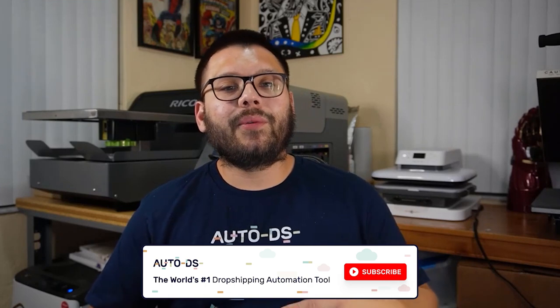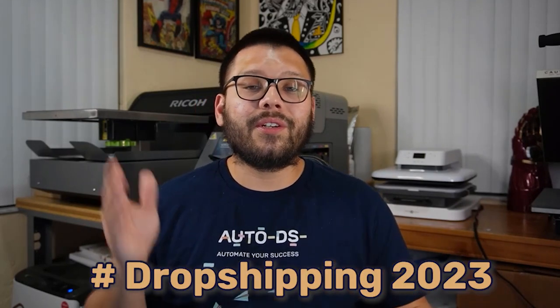If you enjoyed this video and want to keep learning more about the dropshipping business and how to scale it, make sure to leave a like and don't forget to subscribe. Also remember, if you want a cheat sheet with a summarized version of everything I spoke about, leave a comment with the hashtag dropshipping2023 along with your favorite thing about dropshipping and I'll leave you a link to access it. Once again, my name is Mario with AutoDS — thank you all so much for watching, I wish you nothing but success in your dropshipping journey, and I'll catch you all in the next video.